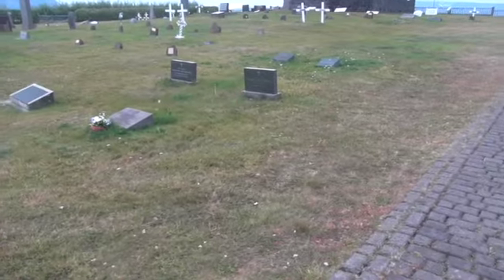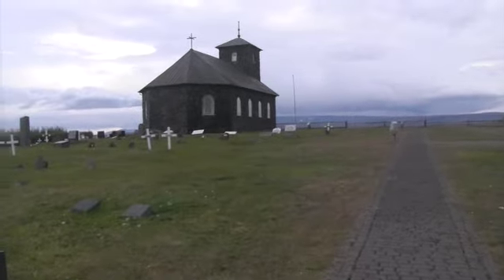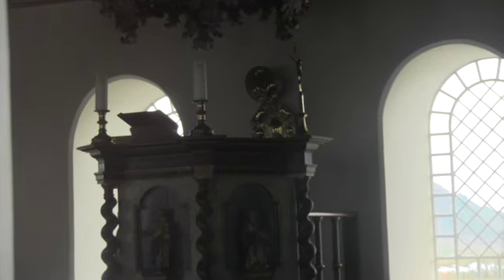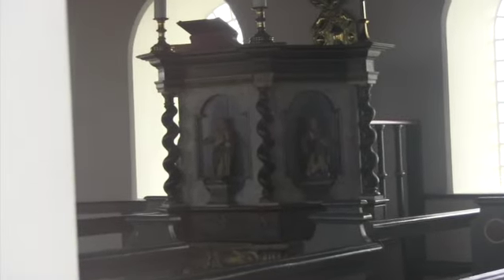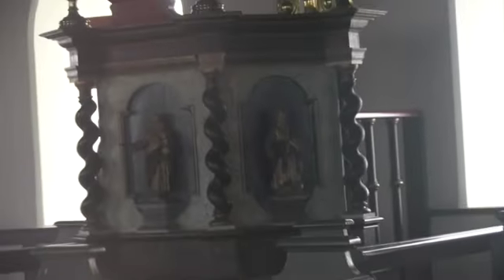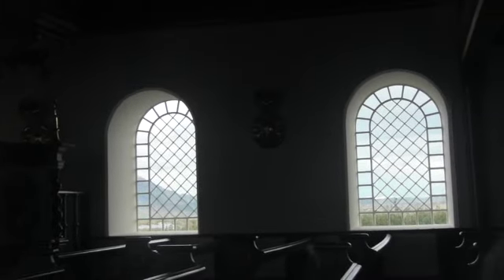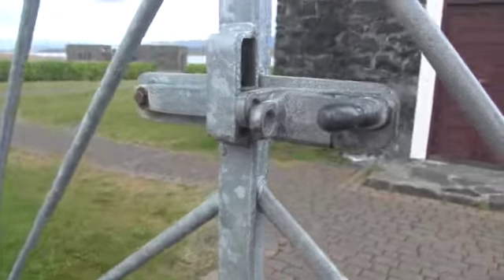Location, location, location — I wonder if you pay more for the location. As I peer in the windows, it's a simple church but with a very beautiful pulpit. This is a good sturdy latch — this lifts up, slides underneath, drops down like that, and then you can put a lock in here. Pretty secure.